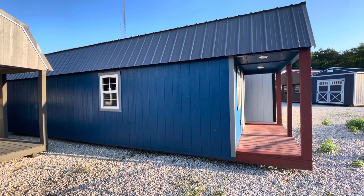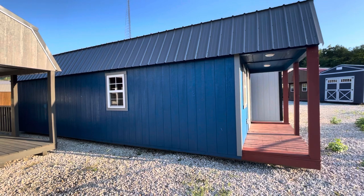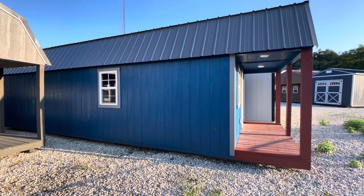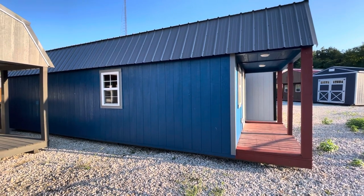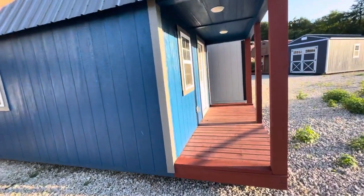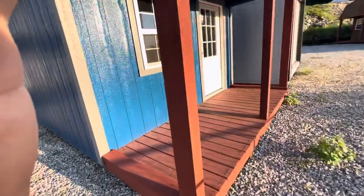Hey everyone, this is Rick at EZ Portable Buildings of Festus, Missouri. Today I'm going to take a few minutes to give you a walk around of one of our most popular buildings. This is a 12 by 32 lofted barn cabin. I'm going to walk you around to the front and let's check out the front porch here.